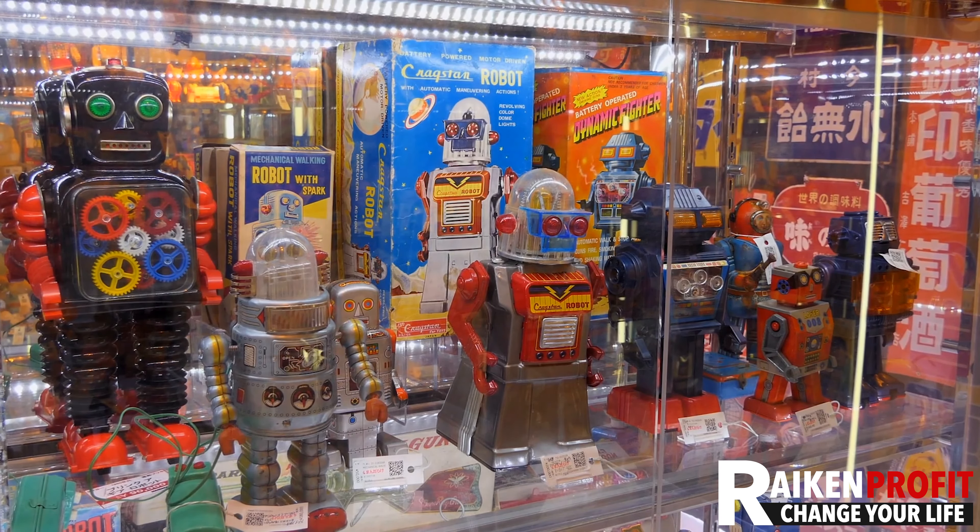Unless you're a parent — and even if you are a parent — there are so many items in the toy category that can make really good money. So number one is clothing, number two is toys, and last but not least: books.